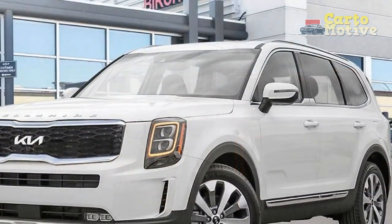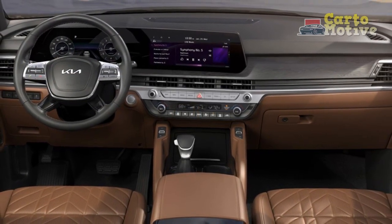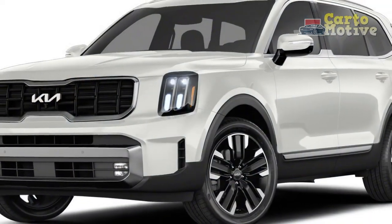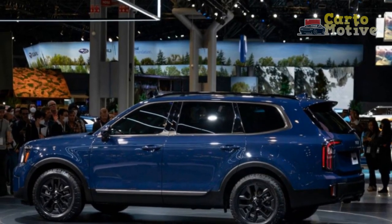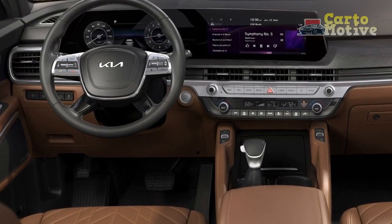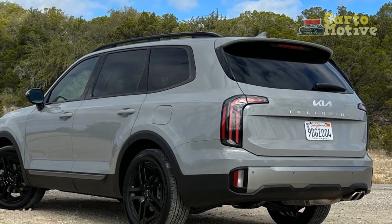Seating and interior space. The Telluride is all about moving families in style and comfort and offers seating for up to eight people, or seven if you go with the second-row captain's chairs. Heated seats up front are standard from the S trim and ventilation from the EX, and mid-range models feature eight-way power adjustability for both the driver and front passenger. Higher up, you get ten-way adjustability including lumbar control. The Telluride is spacious, offers ample headroom for all three rows, and tops out at 40.2 inches in the middle row. Legroom is equally impressive: first row gets 41.4 inches, second row has 42.4 inches, and those in the rear get a respectable 31.4 inches. Getting in and out is a pleasure, and once inside, visibility is good and backed up by driver assistance tech.